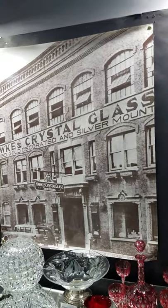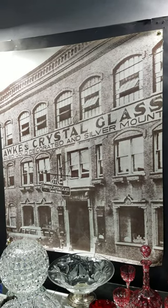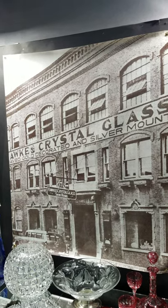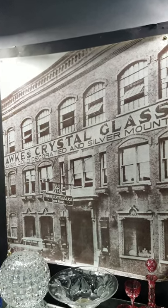And there's our photo of the Hawks factory on Market Street in Corning, New York. It is still there, and it's kind of fun to see that every time I go to Corning.